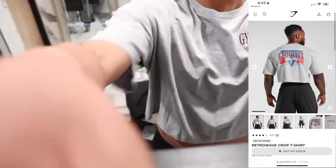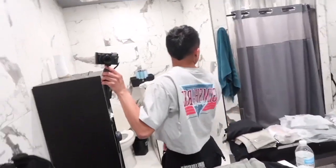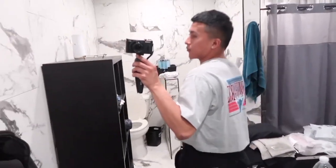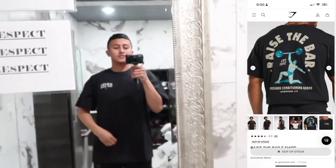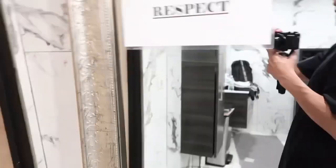The next shirt is the retro wave crop t-shirt in the color light gray. I don't know how to feel about it, but I love the material. I'm not gonna show you guys my belly because I am not ripped yet — I'm in bulking season. This is how it looks; it has a graphic design in the back. The next shirt is the raise the bar t-shirt in the color black. This one's actually out of stock, but it's a very fun shirt — I love the graphic design in the back.